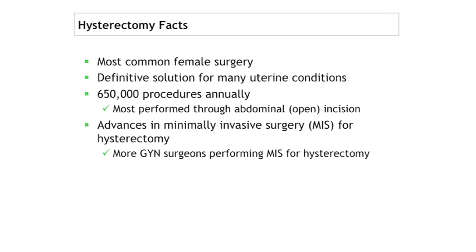Hysterectomy is still the most common female surgery in this country, with over 600,000 done annually — whether they're all indicated is a question. There have been advances in minimally invasive surgery for hysterectomy, specifically laparoscopy. But there's the same learning curve Dr. Fehrer mentioned: many GYN surgeons feel comfortable doing hysterectomies open but have not had laparoscopic training, and now that the robotic platform has come about, they feel more comfortable doing minimally invasive hysterectomies.